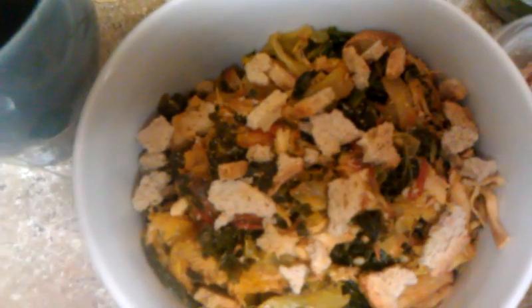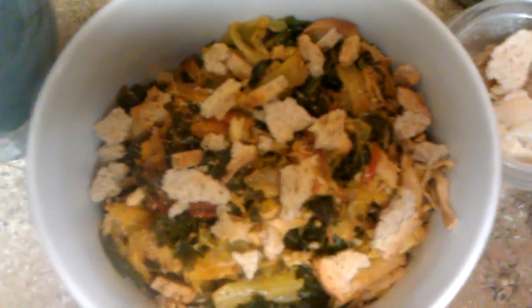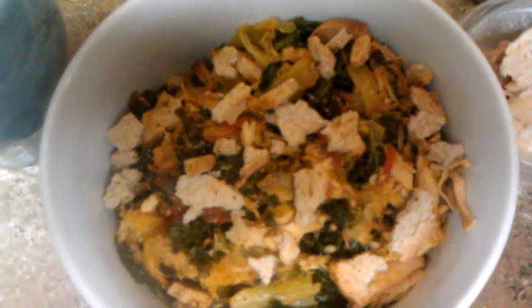That is my P2 lunch today and I am just absolutely drooling at the mouth, getting ready to eat it. Love you all. Bye.